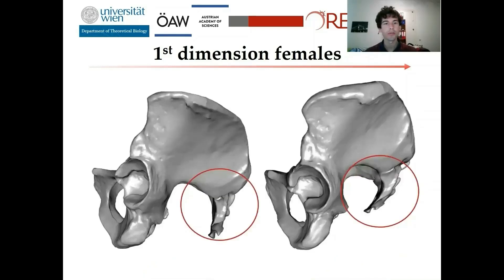If you look at the subpubic angle, it also changes from wider in individuals with a low score to much narrower. And from the lateral view, the sacrum is much more curved in individuals with a high score. The question is: are these changes truly caused by obstructive birth, as all these features are narrowing the birth canal?